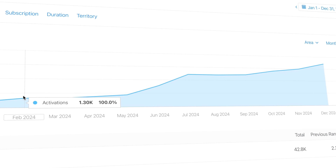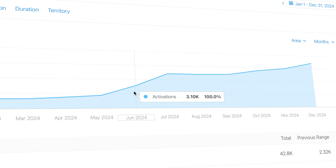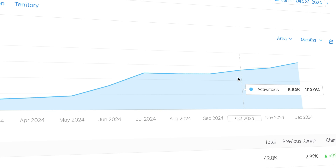Before June, my apps were averaging around 1,500 trial activations. Then in June, it doubled. July: 4,800. August: 4,800 again. September: 4,900. Weekly subscriptions just work.